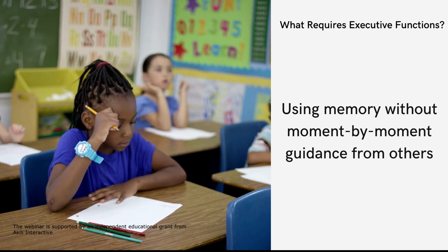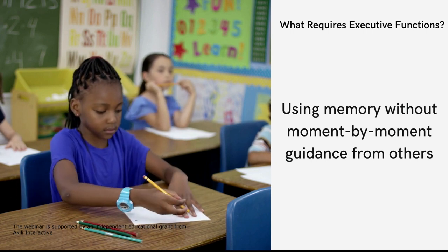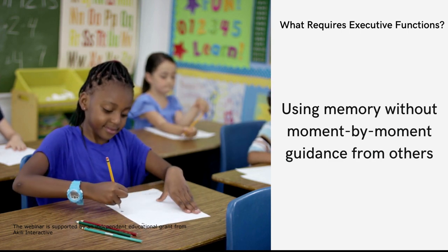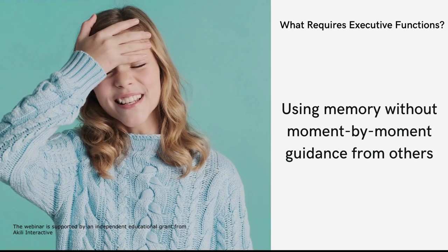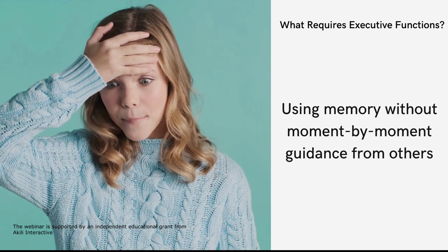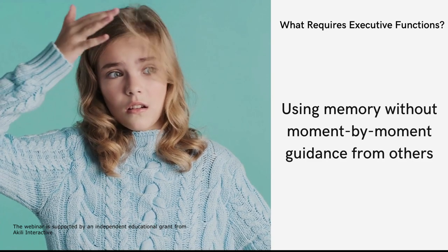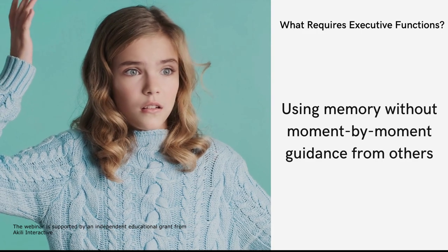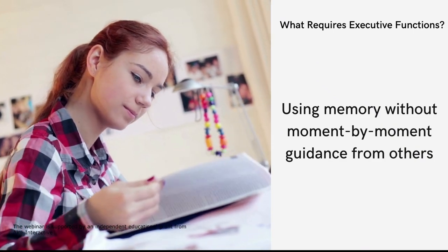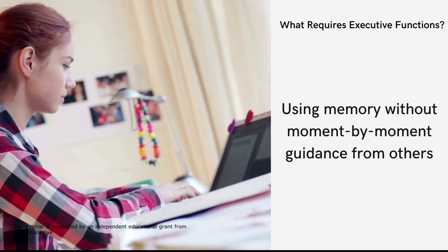Anything that takes that kind of frontal lobe thinking is affected by executive function, including using memory without moment-by-moment guidance from other people. If you don't pay attention to what you're learning, it doesn't get into your long-term memory — that's why repetition is so important. Kids with ADHD also don't have a sense of time or consequences: what happened the last time I did this? It's fine that I failed today's test — tomorrow you're not going to be thinking about it. You're not able to use your executive functions to think ahead like that.